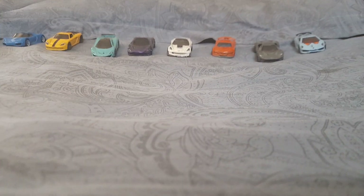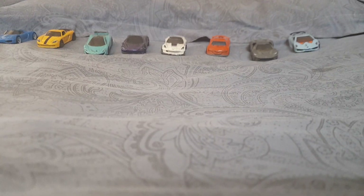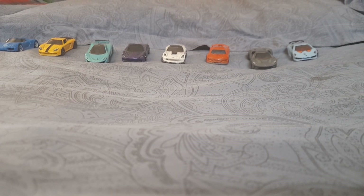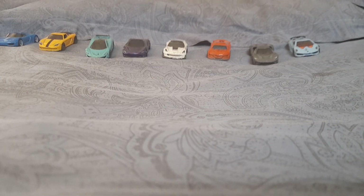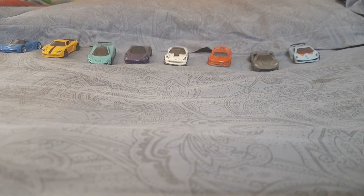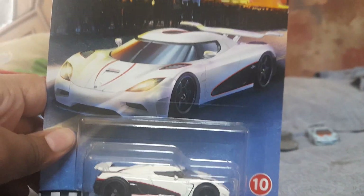What is up guys, back to another video. Today we're gonna be reviewing Hot Wheels — I need you to guess which one it is. It's my favorite car. If you guessed it right, it is the Koenigsegg Agera R, and this is the blue world version.